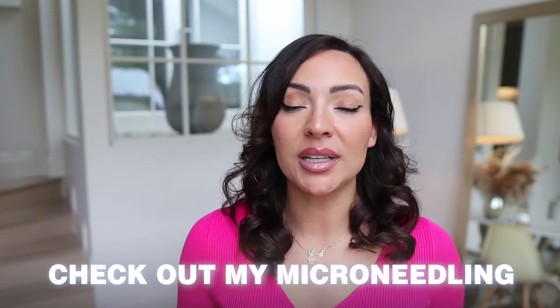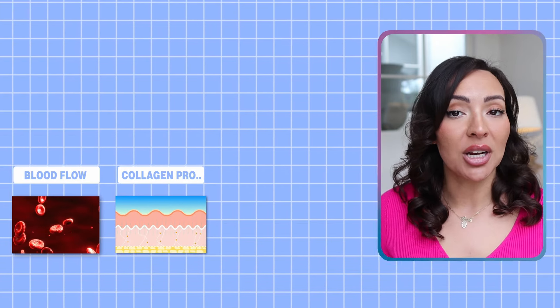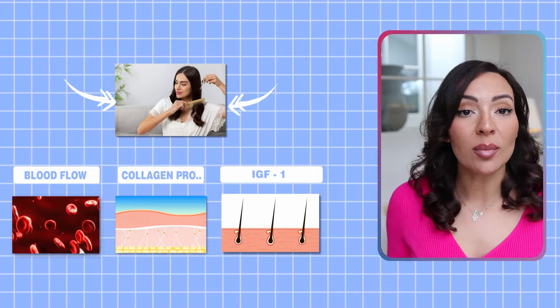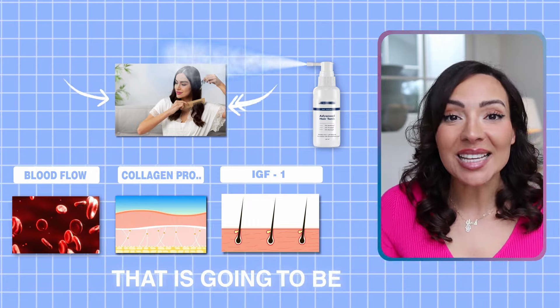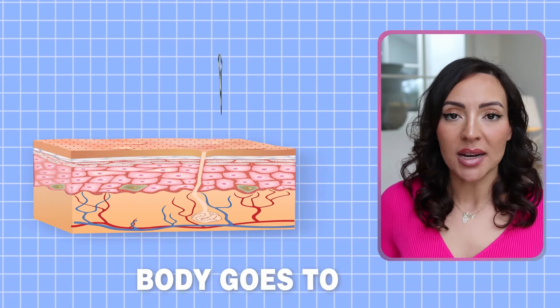Microneedling is backed by many scientific studies. Check out my microneedling versus minoxidil video for more insights into the specific studies, but basically microneedling increases blood flow, collagen production, as well as IGF-1, which is a hair growth factor. All of these help to restore harmony to the scalp and stimulate hair growth. What's great about the derma roller is that if you are applying a hair growth tonic on your scalp, that is going to be amplified. The micro-injuries that the microneedling device creates are little incisions which your body then heals, and that in turn helps stimulate hair growth.